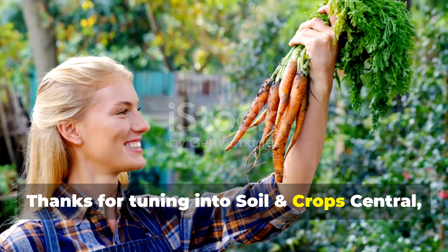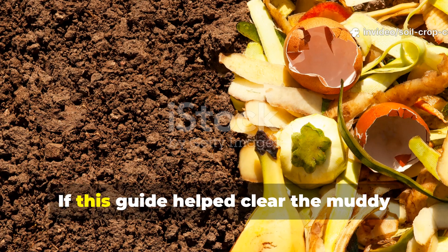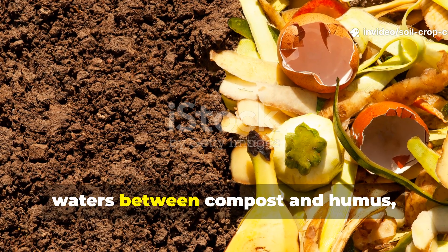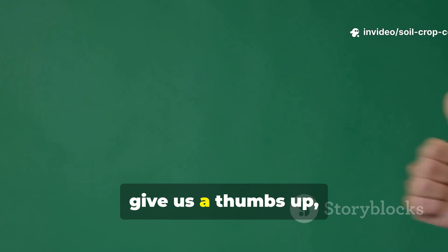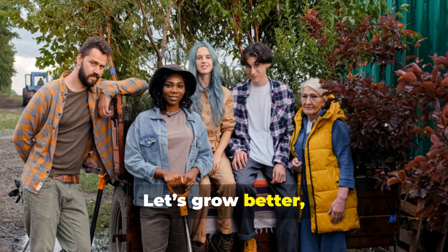Thanks for tuning in to Soil and Crop Central, where we don't just garden — we grow smarter every day. If this guide helped clear the muddy waters between compost and humus, give us a thumbs up, hit subscribe, and share it with a fellow gardener. Let's grow better, together.